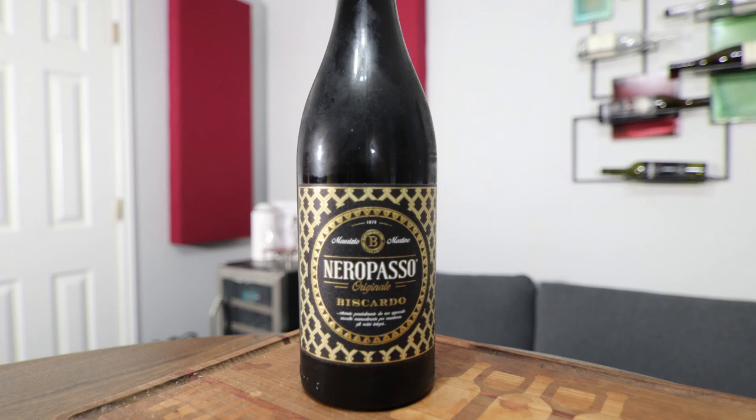Hey everybody, this is Stuart with Wine on the Dime. Today I'm going to be reviewing the 2019 Nero Passo Rosso Veneto from Veneto, Italy. It's 13.5% alcohol by volume, and I paid $14 for this at my local grocery store.